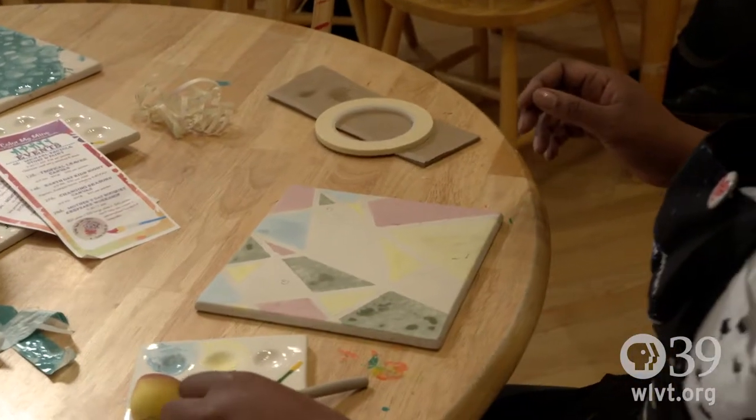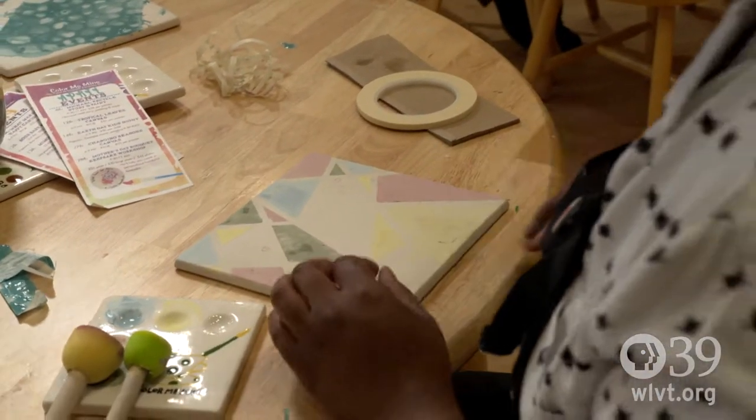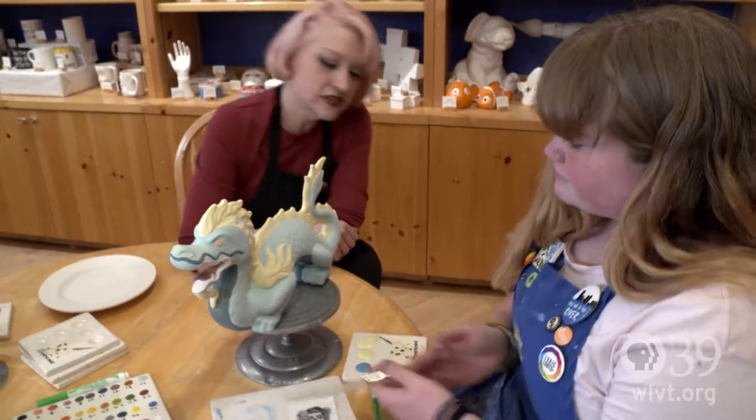If you have a vision or something in mind, we can help you achieve it. We have wonderful artists on staff who will help you as much or as little as you need.